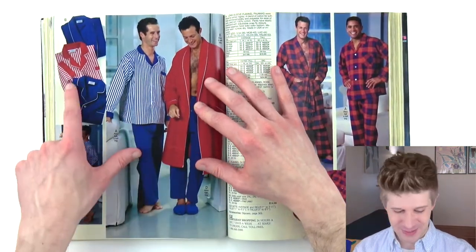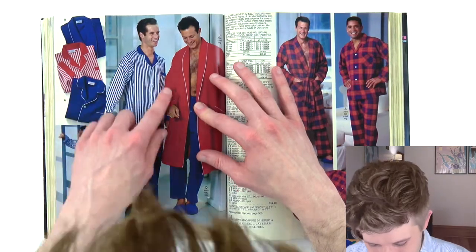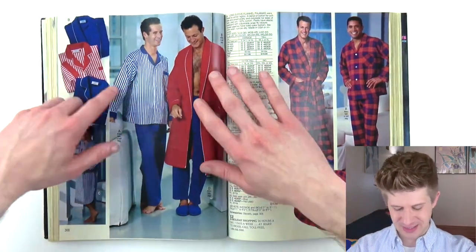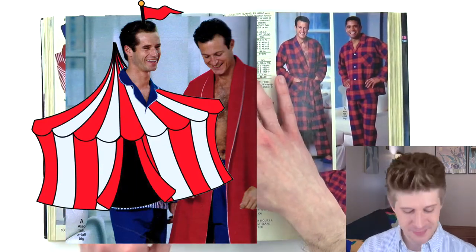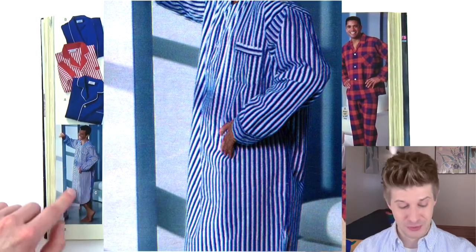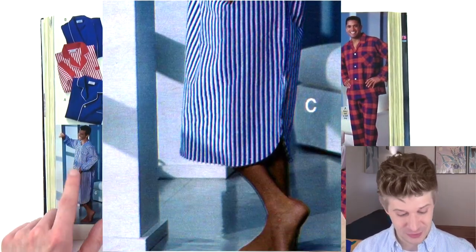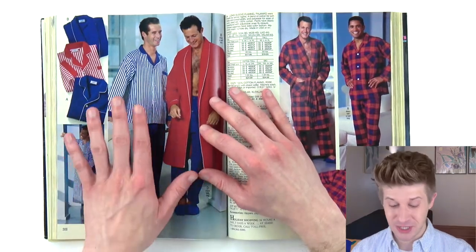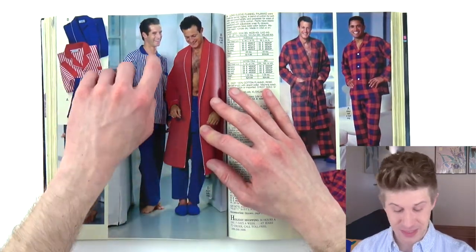Look at these dweeby pajamas — these are so funny and so big. It's like a giant tent top, like a big top. Or this full-length Ebenezer Scrooge nightgown as well. I've never known anyone who sleeps in real pajamas like these with the piping and all that.